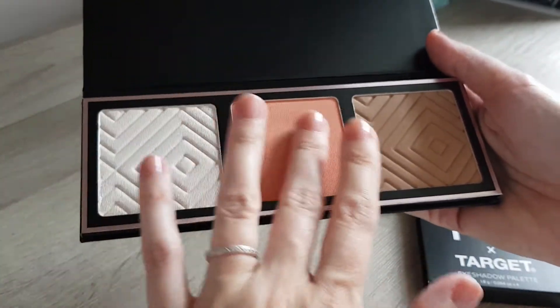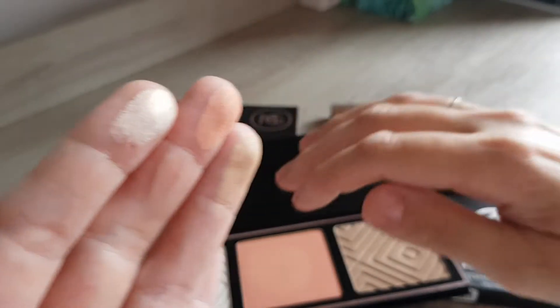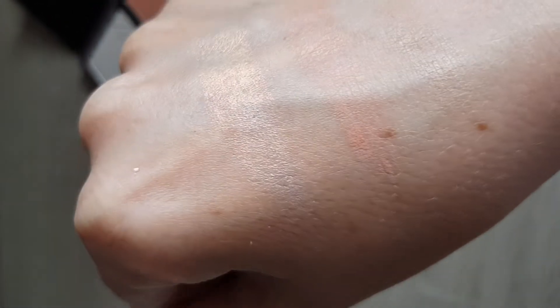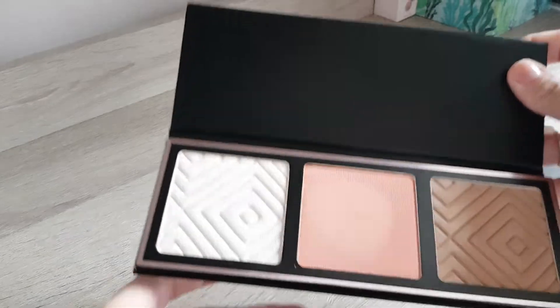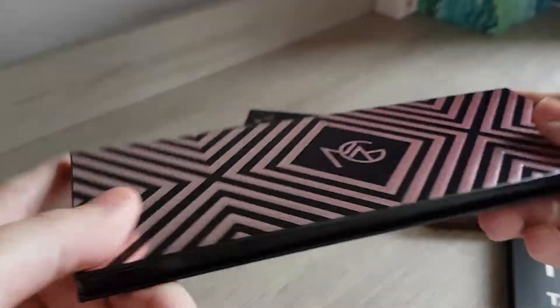I'm filming in daylight today, getting a little bit overcast now, but I hope we still see it well. Really nice peachy blush, bronzer, and highlighter. The highlighter is apparently duochrome — it has a gold sheen to it. The bronzer looks much darker on the pan than it transfers on the skin, because I was a bit worried it's a bit dark, but no. The highlighter is really nice actually. I'm very happy already with the first product and I'm happy to have it in my collection.